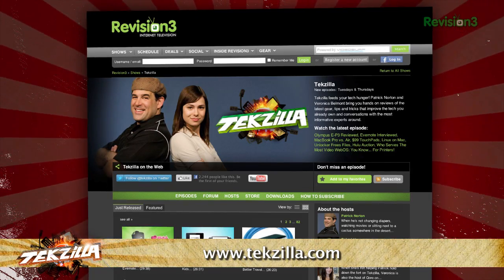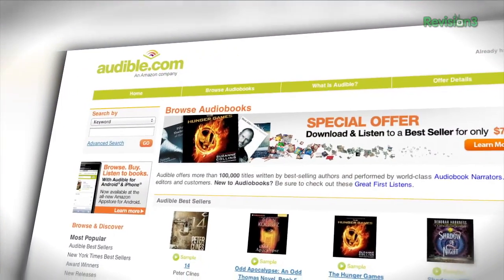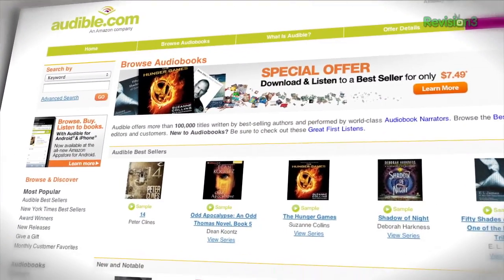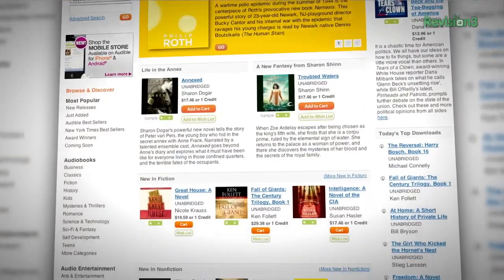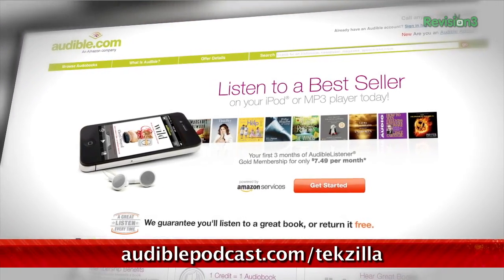It's the place to find more tips, tricks, product reviews, and how-tos. Audible.com is the leading provider of downloadable digital audiobooks and spoken word entertainment. They have over 100,000 titles to choose from to be downloaded to your smartphone or MP3 player. Head over to audiblepodcast.com slash Tekzilla to get a free audiobook download of your choice when you sign up today.